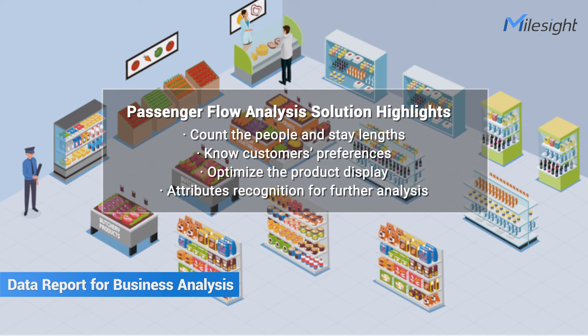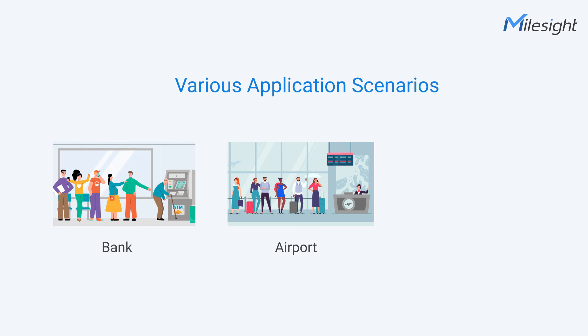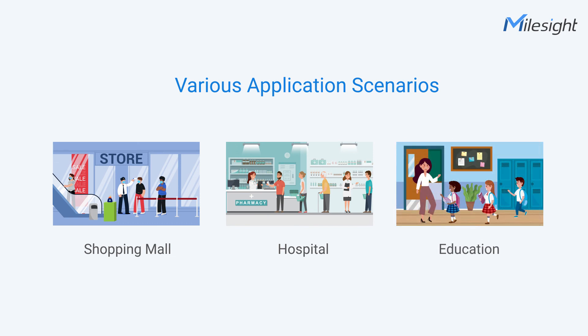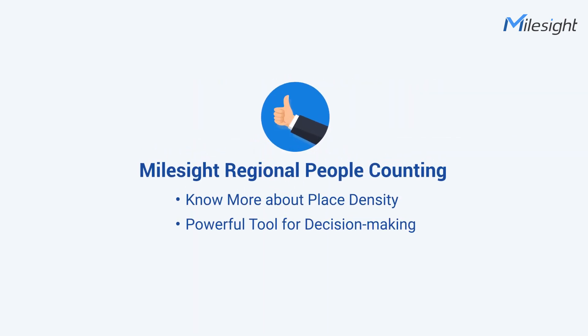As you can see, Mileside Regional People Counting can be one of the most effective ways to promote your business. It can be widely used in many scenarios such as bank, airport, public service hall, shopping mall, hospital, and education and so on. Mileside Regional People Counting — know more about place density, a powerful tool for decision-making. Better inside, more insight.